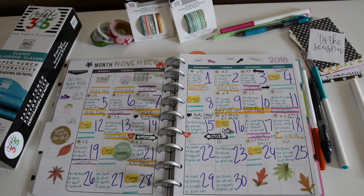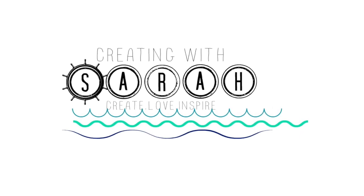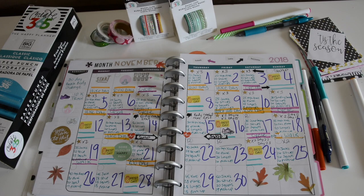Hey everyone, welcome back! It's Sarah here, Creating with Sarah. Today's video we're going to take a look at my Happy Planner fitness progress. Right now we're looking at November, the 19th through the 25th.